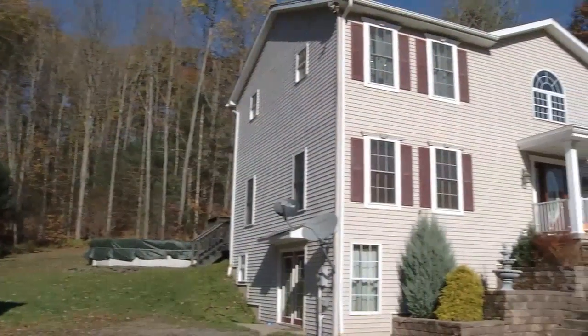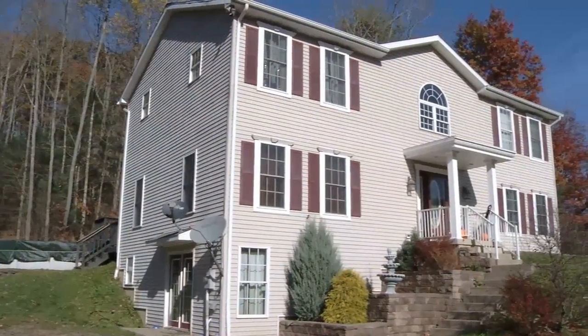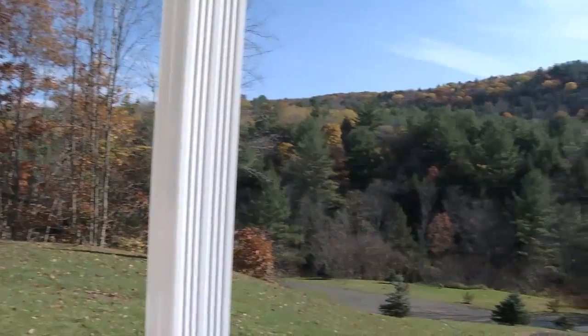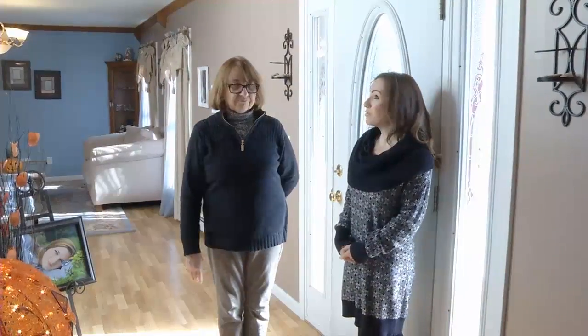Beautiful house as you drive up the driveway. It is very nice. It was built in 2005, it's on 1.2 acres. So let's take a look — beautiful entryway.